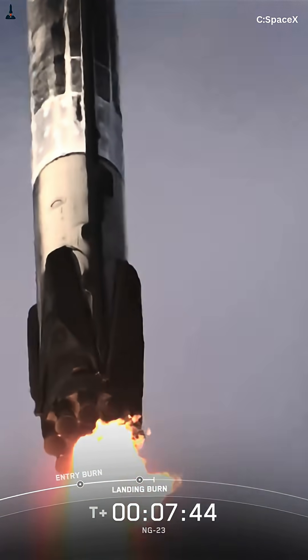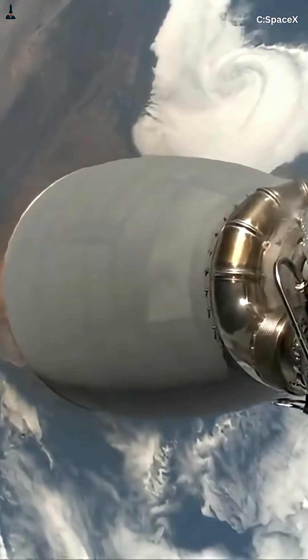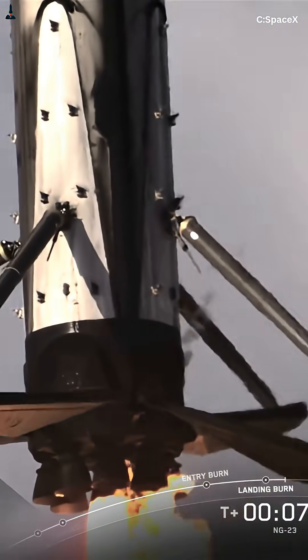When the Falcon 9's first stage separates, it's still flying upward at nearly 6,000 kilometers per hour — basically a skyscraper racing through space. But to land safely back on Earth, or on a drone ship in the middle of the ocean, it has to completely reverse direction. That's when the magic happens.